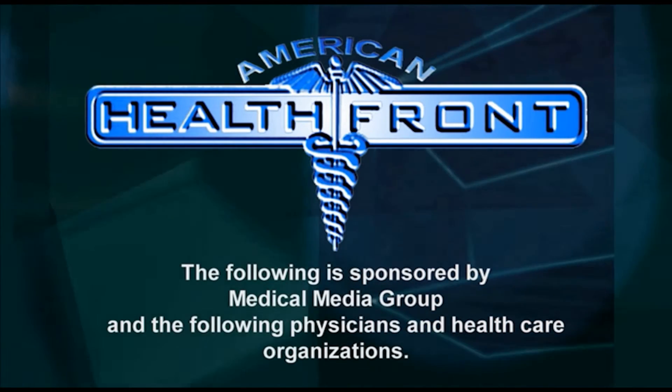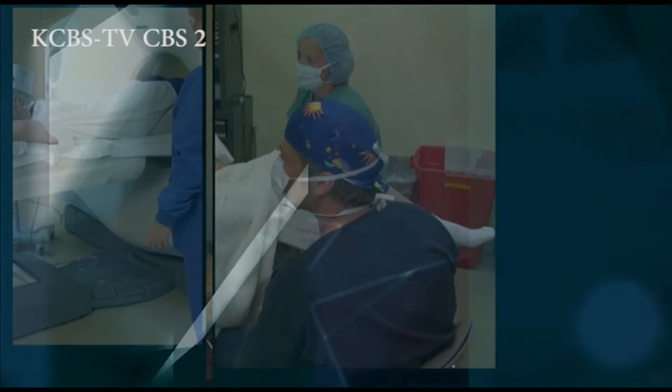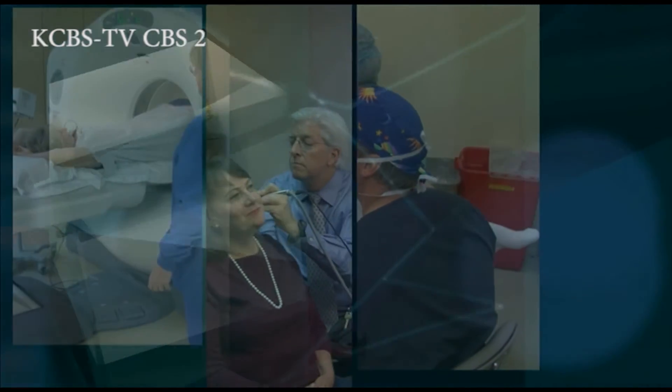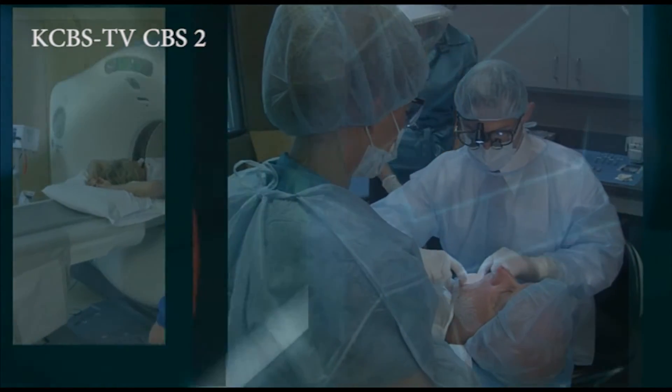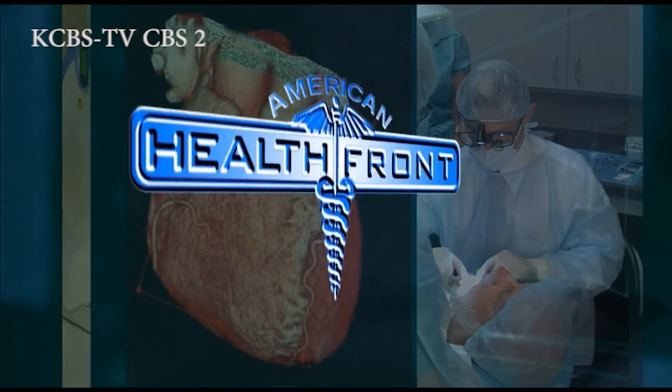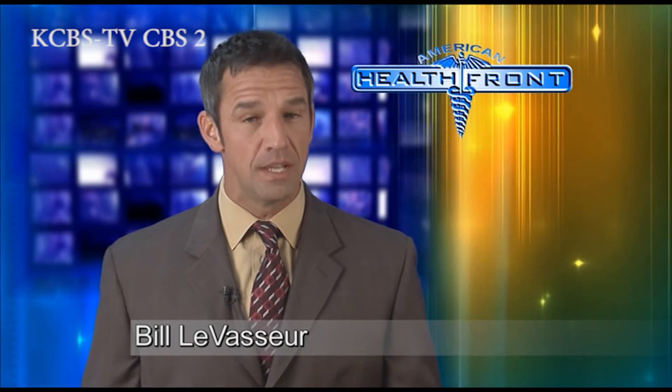The following is sponsored by Medical Media Group and the following physicians and health care organizations. Hello everyone, I'm Bill LaVassar. Welcome to the American Health Front.